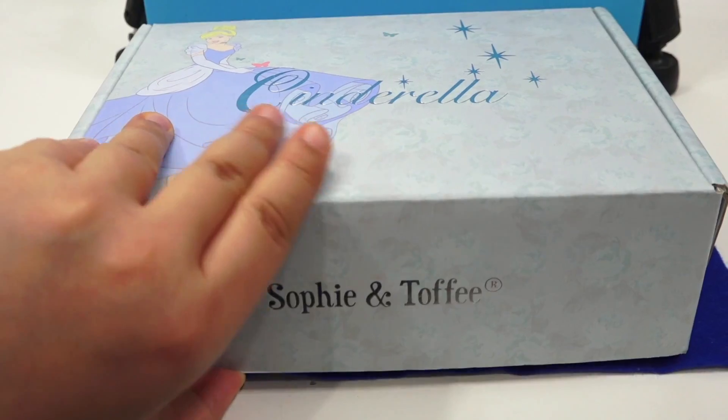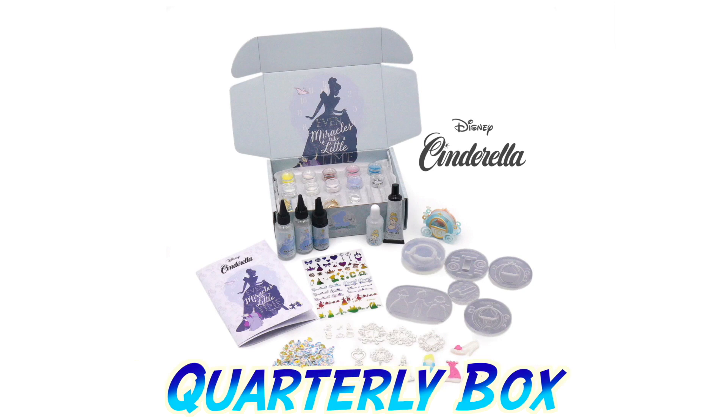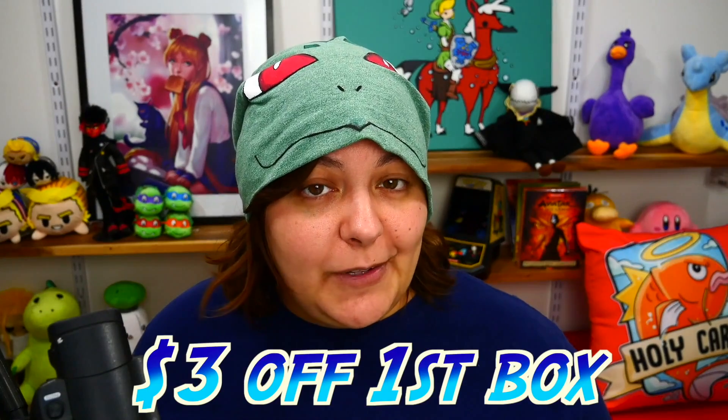The items on the inside are valued at over $80 US and you pay half the price for the subscription box. This is a quarterly box — it ships four times a year, not every month. If you're interested in getting your own box, there are only four days left. Use the code NERDY3 for three dollars off your first box.